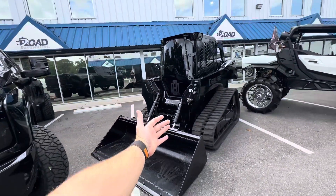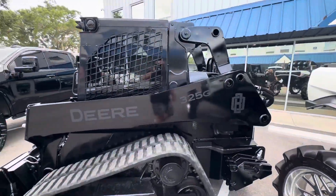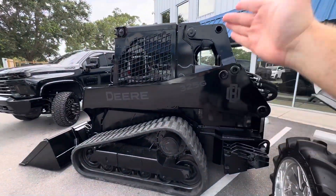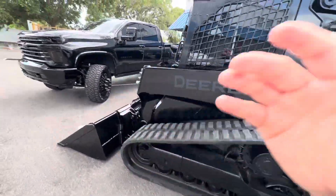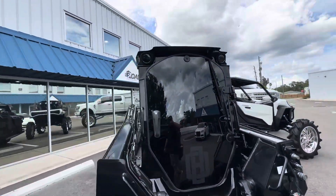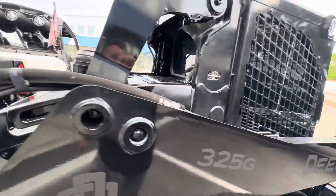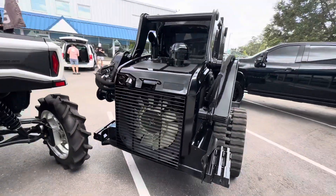Now we move to the murdered-out John Deere 325G. Big John Deere fan over here — love them personally. They don't come black, so it's custom painted gloss black, the entire thing murdered out, tinted LED pods, painted lights as well — same thing, cleared over painted. Pretty freaking sweet. The machine just looks absolutely immaculate.